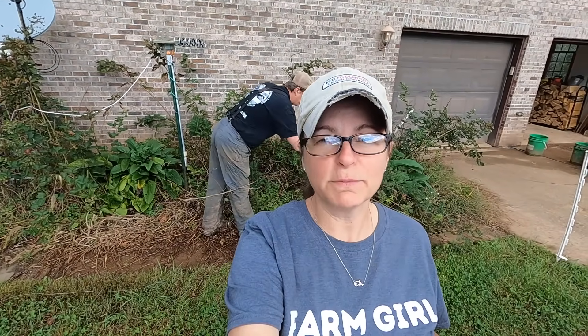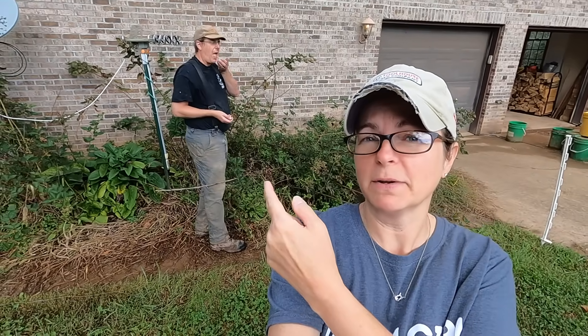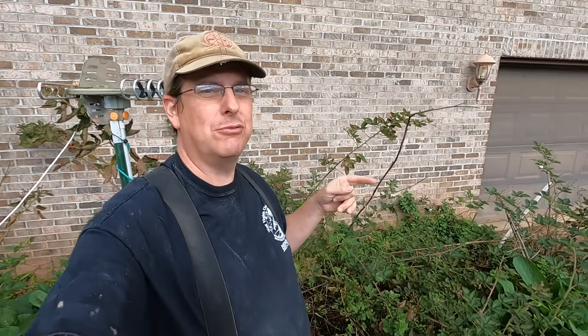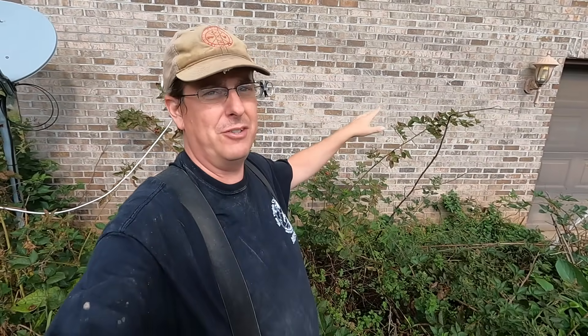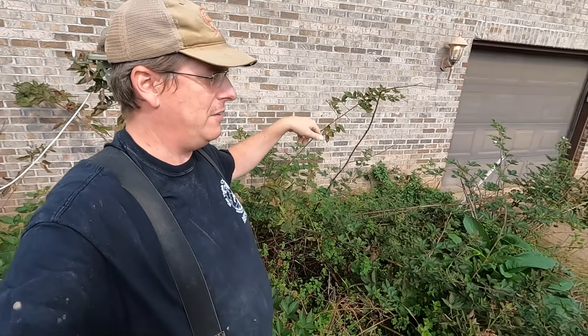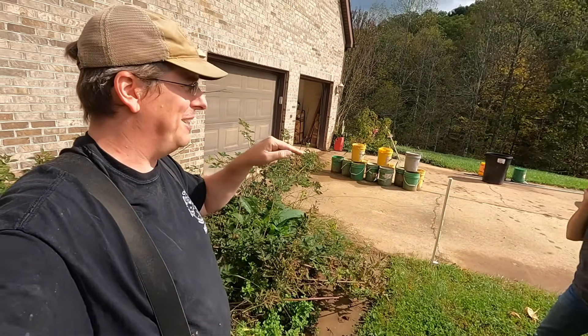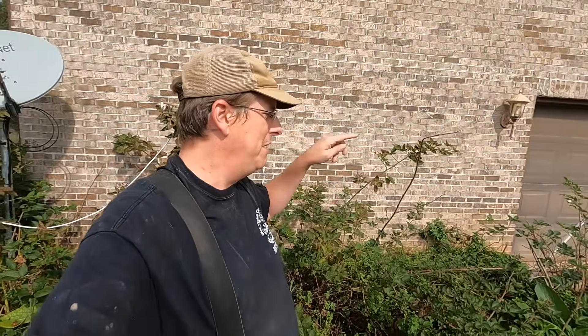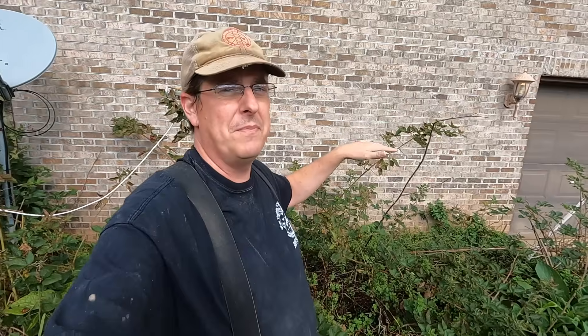Another benefit of sloped land is microclimates. An example is right here at the house — this is southwest-facing, so all this brick heats up tremendously. In the summer it's a bit of a drag, but the benefit we're taking advantage of right now is that these plants are still in bloom. It's mid-October and they're still blooming because they're taking advantage of all this solar radiation. Just down over the hill, the microclimate would be totally different because that becomes a huge frost pocket down in the valley.